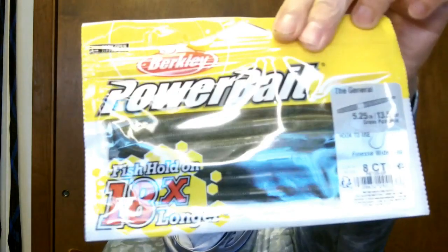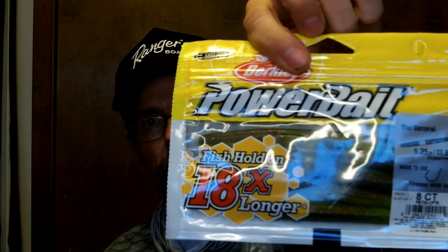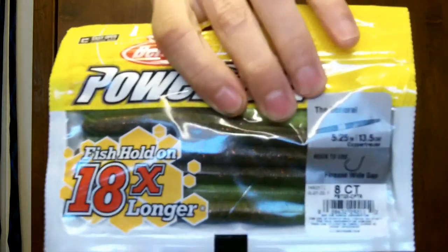Two more packs I got: PowerBait Generals in green pumpkin — these were cheap, normal green pumpkin color, going to give that a try. And another pack which is a color I like for Z-Man Ned stuff. It's the copper — kind of like chartreuse meets green pumpkin — and it's got red flake in it too. I'm not going to open these up because I don't think they'd reseal anyway. That was it for the soft plastics.